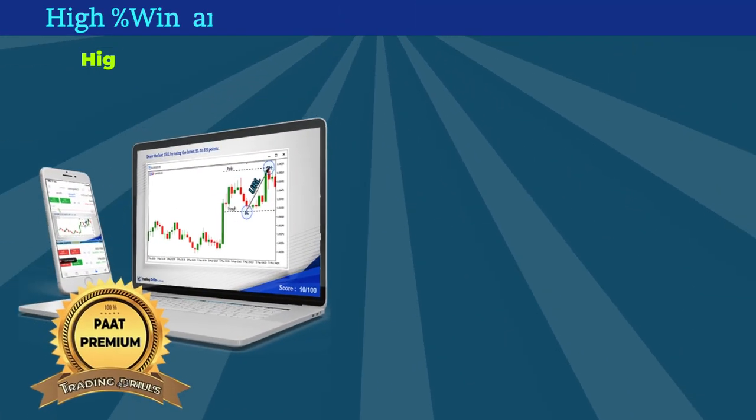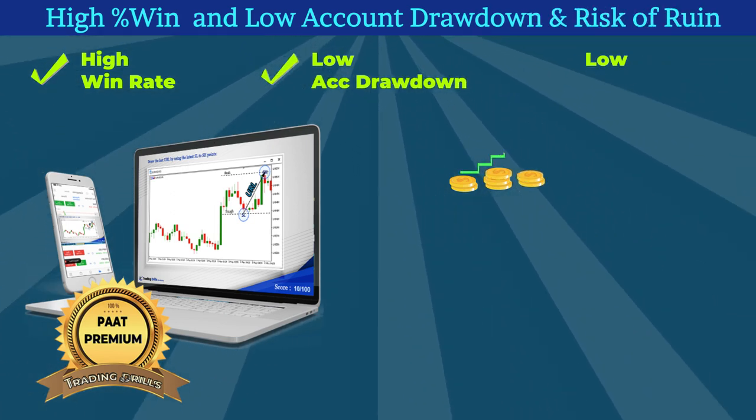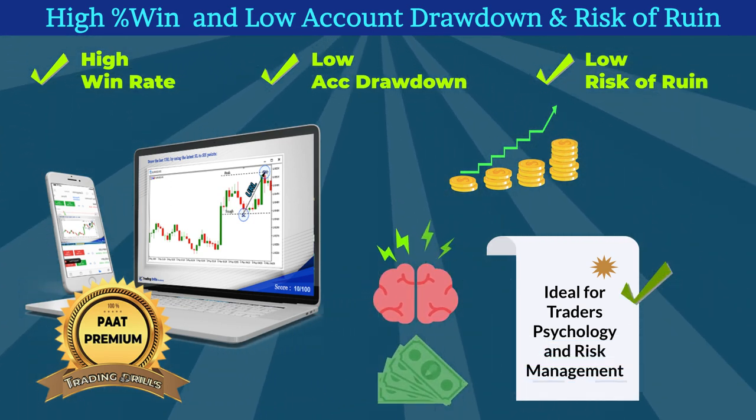The Price Action Algo trading system was designed to have a high win rate and low account drawdown and risk of ruin, which makes it an ideal trading system from the psychology and risk management viewpoint for many traders.